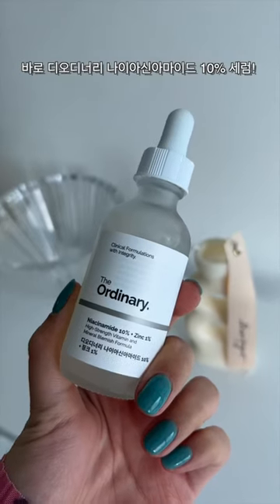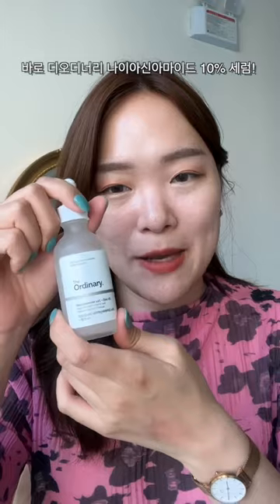This is The Ordinary Niacinamide 10% Plus Zinc. I've been kind of using this to even out my skin.